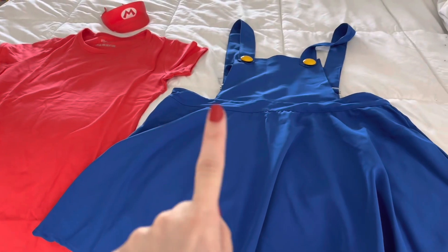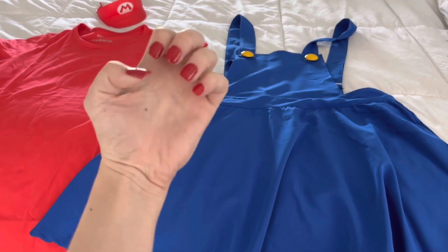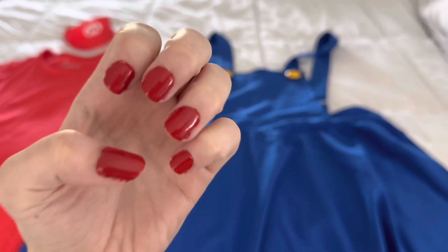I have a Mario one and then I have a Luigi one that I'm going to see if my friend wants to wear. I painted my nails red this morning. I think I'm going to put in my contacts because they're going to be a lot more comfortable for the movie, and I'll probably do a basic makeup look too. Alright, so I have my makeup on — now let's get into the outfit!